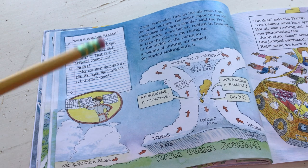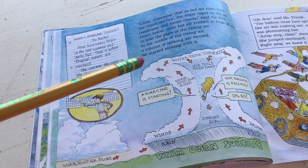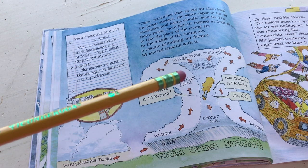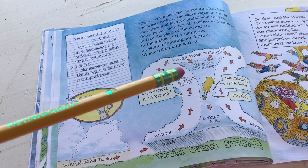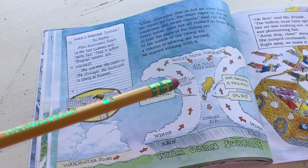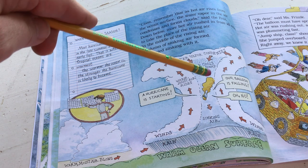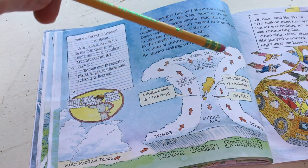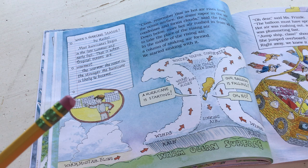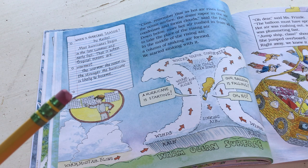This is a really great graphic. Class, remember that as hot air rises from the ocean surface, the water vapor in the air condenses and forms clouds. Down below, more hot air rushed in from all sides to take the place of the rising air in the middle. A column of sinking air formed and we started sinking with it. When is hurricane season? By Rachel - most hurricanes begin in the late summer and early fall, when tropical oceans are the warmest. The warmer the ocean, the stronger the hurricane is likely to become.